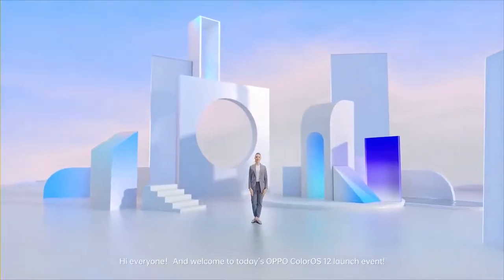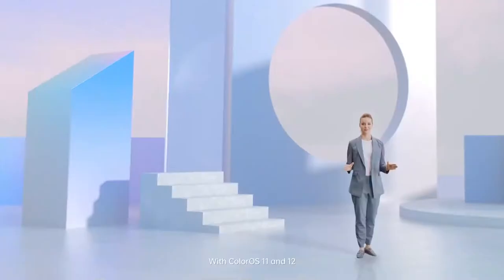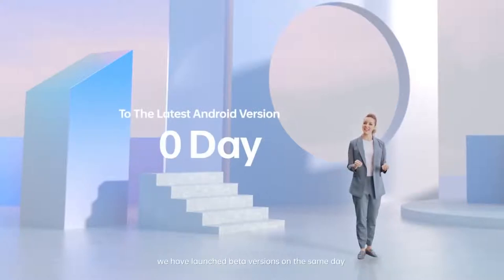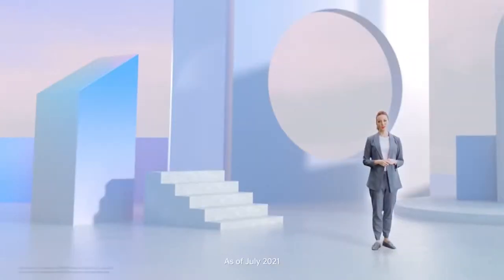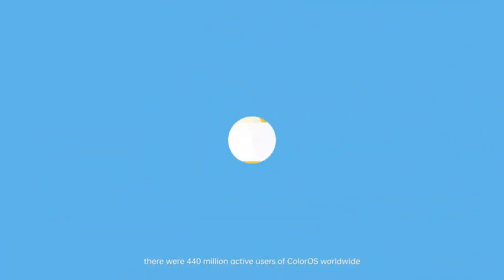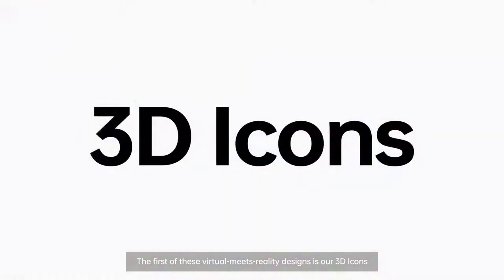Hi everyone, and welcome to today's OPPO ColorOS 12 launch event. With ColorOS 11 and 12, we have launched beta versions on the same day that the updated Android hit servers. As of July 2021, there were 440 million active users of ColorOS worldwide. The first of these virtual meets reality designs is our 3D icon.